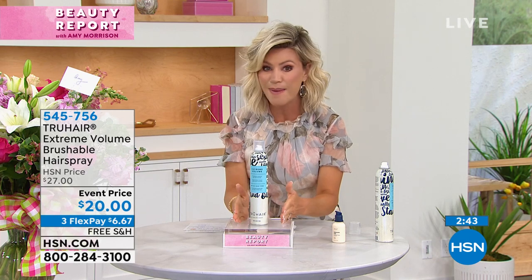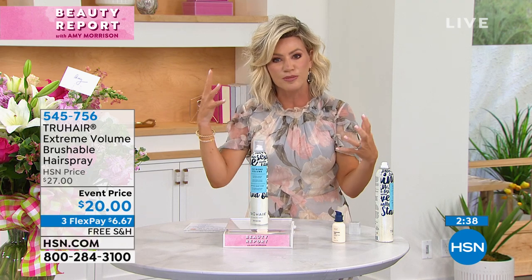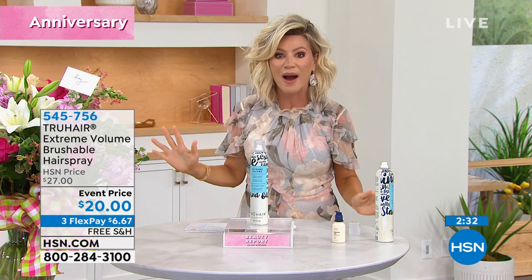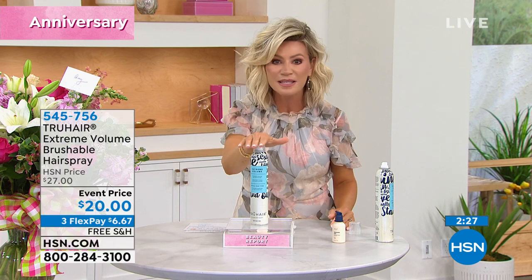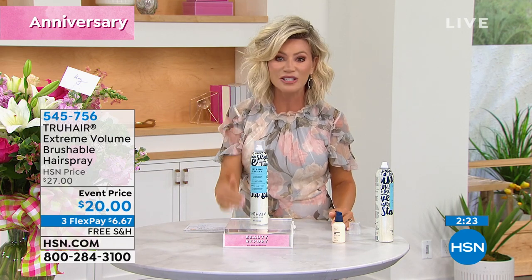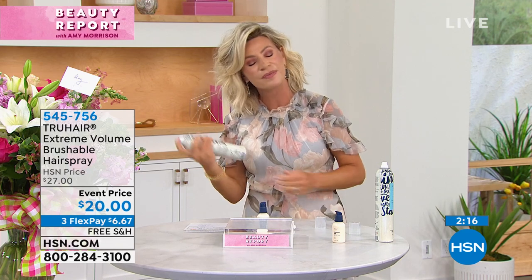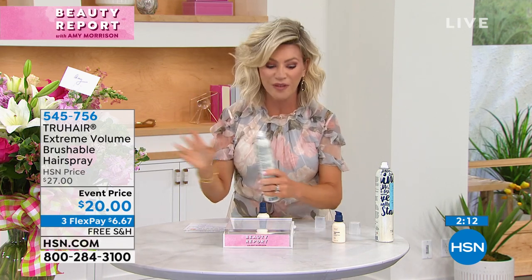If you're frustrated with hairsprays where you spray it in and then your hair is flat, or you've got the helmet head look — I can still run my fingers through this and still move it around, but I'm never losing my volume. And it's full of great vitamins. This is last call — no auto ship available. It's a super fine mist. You know how sometimes aerosols spray everywhere and they're thick and heavy? This is a super fine mist.